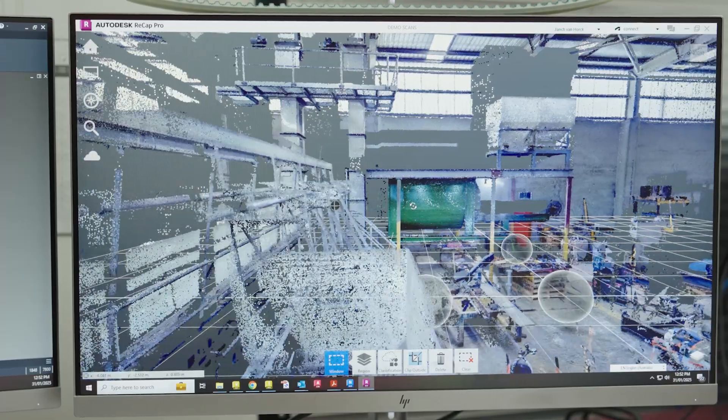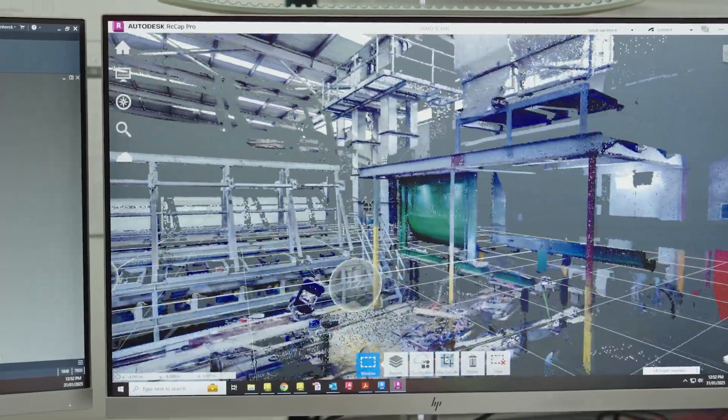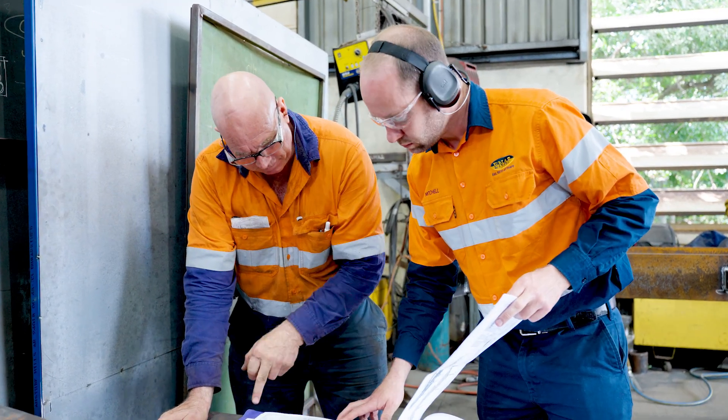ENAP's engineering and in-house design expertise is at the forefront of our operations. Our dedicated team translates conceptual designs into detailed fabrication drawings, ensuring seamless execution and precise outcomes.